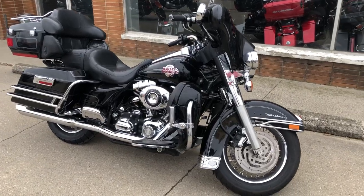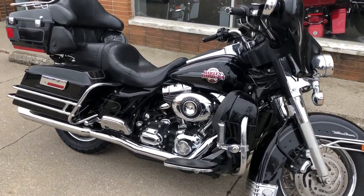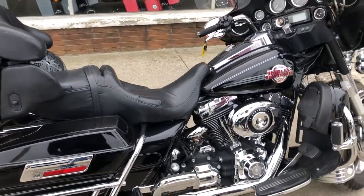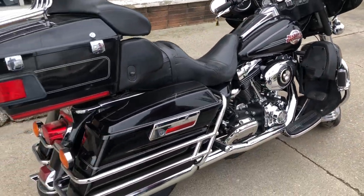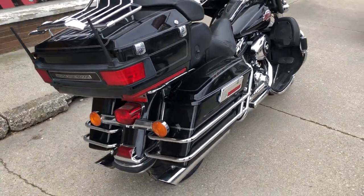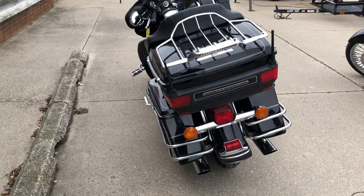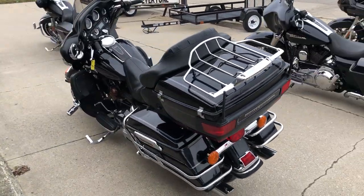Hey guys, ApprovalPowerSports.com here with a used Harley Ultra Classic for sale with only 35,330 miles. It's all stock — there's been no modifications. It's got chrome lace wheels, chrome levers, chrome all over the motor. It's a shark bike with high gloss vivid black paint.